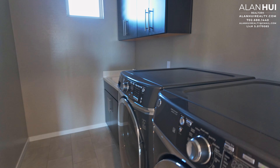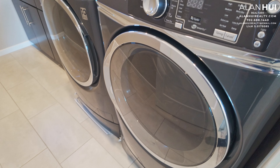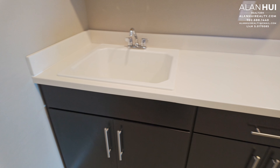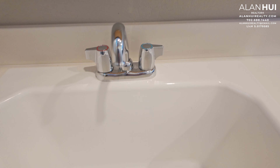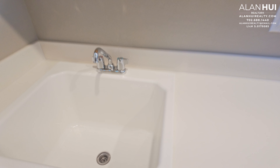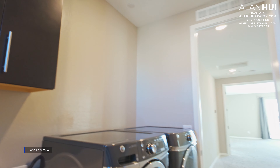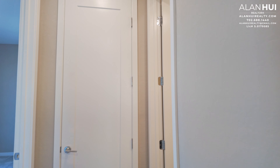There's a window in the loft that overlooks the entryway. Here's the laundry room. In the laundry room we have a front-loading GE washer and dryer. There's also base cabinets and a top mount laundry sink. We also have upper cabinets.